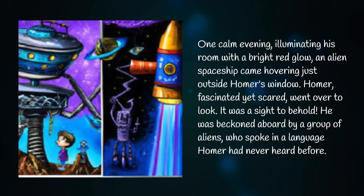One calm evening, illuminating his room with a bright red glow, an alien spaceship came hovering just outside Homer's window. Homer, fascinated yet scared, went over to look — it was a sight to behold. He was beckoned aboard by a group of aliens who spoke in a language Homer had never heard before.